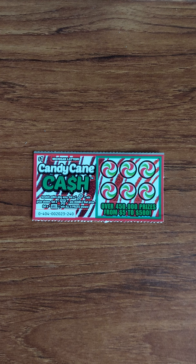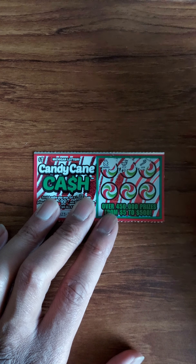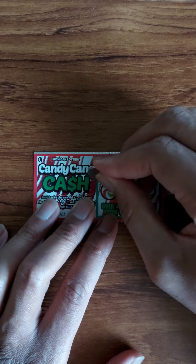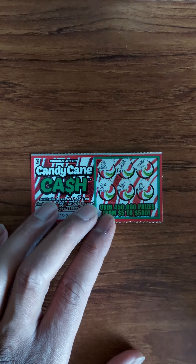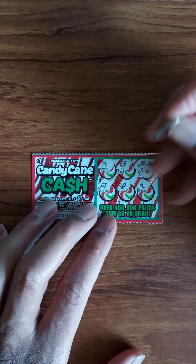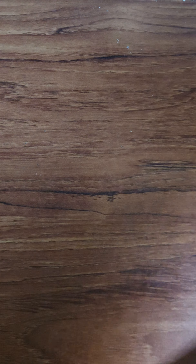And let's see what we got. I also got tickets number 239 to 244. Nothing on ticket 239 — a loser.